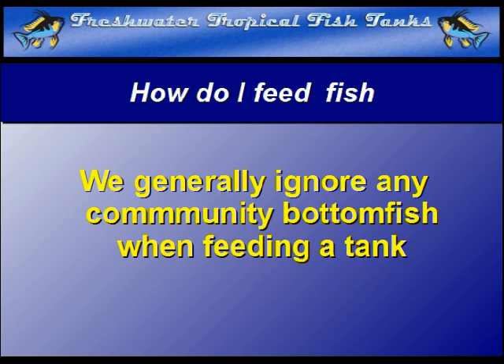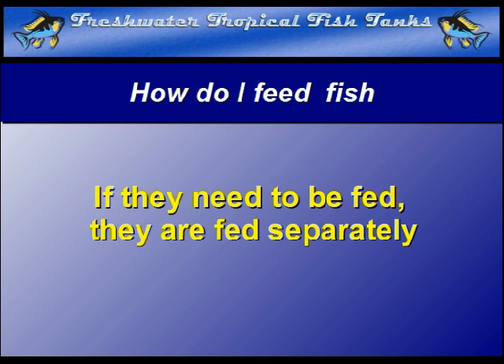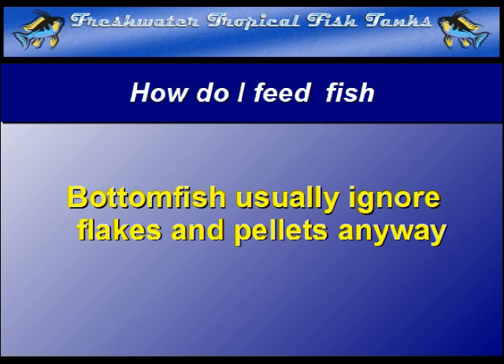We generally ignore any community bottom fish when performing the regular daily feeding. If they are special feeders, they should be fed separately, not at the same time as swimmers. Generally, they will tend to ignore flakes or other prepared foods in preference for scavenging the waste from other fish anyway. If you try to feed them as well, you will overfeed and leave a lot of waste in the tank to rot. The really frustrating thing is that food in new condition is mostly ignored by the scavengers and simply rots as time goes by.